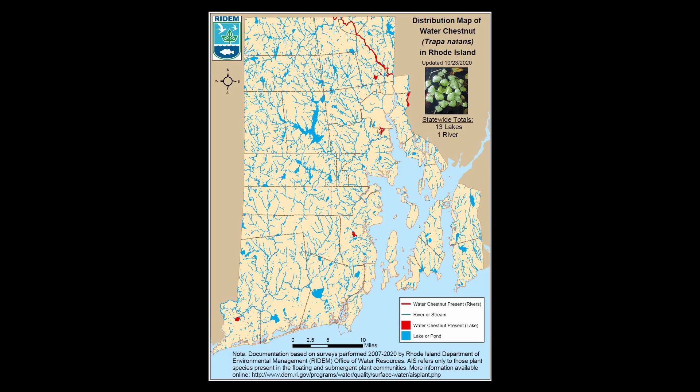Trapa natans, the water chestnut, was first discovered in Rhode Island in 2007 in Belleville Pond in North Kingstown. Since then, it's been found in ponds all around the state, and it's become a serious problem.